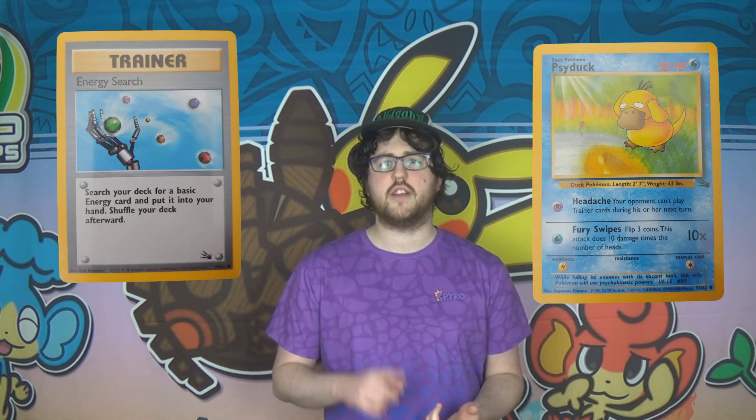Base Set 2, Team Rocket and Gym Heroes were printed in the year 2000 originally, so they already had that copyright date, and the Jungle cards from the deck retained their original 1999 copyright date. So for the longest time that was the extent of Fossil 2000 in people's eyes — just the five cards that came in this theme deck.